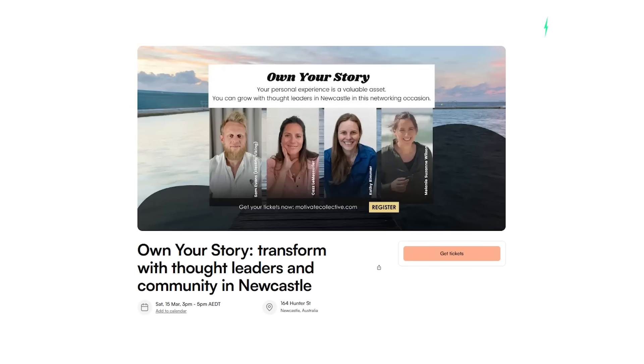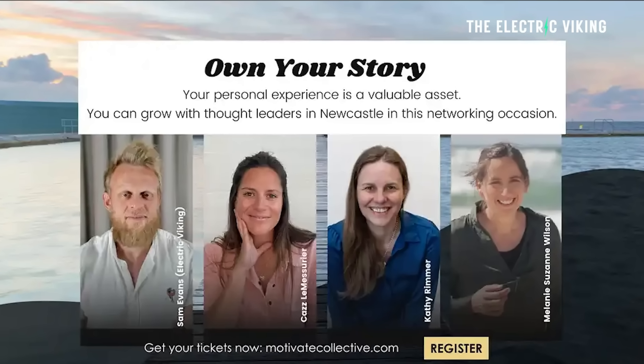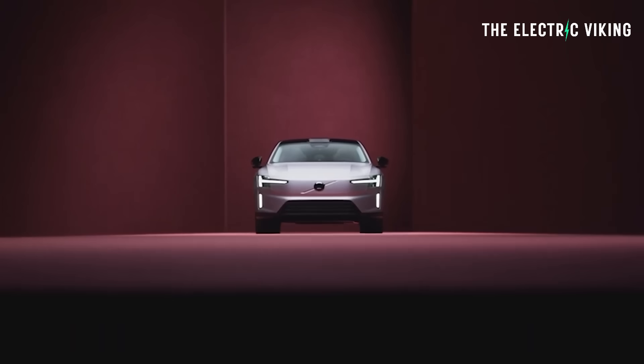There's a very exclusive event here in Newcastle on Saturday the 15th of March from 3 to 5 p.m. I'll be speaking with just a couple of other speakers at a very small event, so you can meet me in person and have a look at my EV — the XPeng G6. I'll put a link in the description below. Tickets will probably sell out very quickly, so if you're from Sydney, Brisbane, or Newcastle, click that link fast. I think there are only around 30 tickets left.